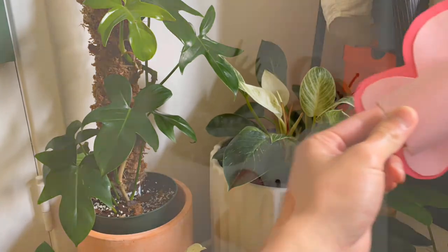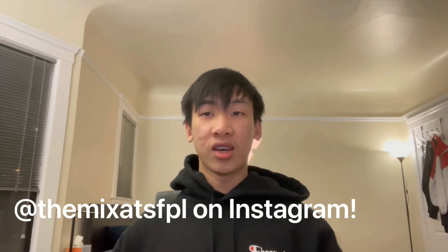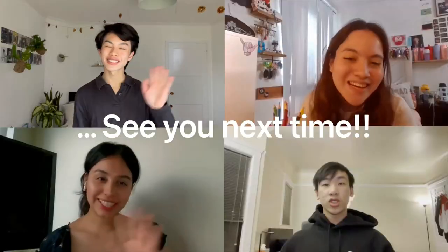Thank you so much for hanging out with us! We hope you had fun going outside into nature, doing some fun crafts, and learning how to keep our earth clean. We'd love to see your creations — if you make a pencil holder or butterfly, post it and tag us at @themixatsfl on Instagram or SF Public Library on Twitter. Also check out the rest of the YELL 2021 videos if you're looking for more fun. From all of us at YELL, see you next time!